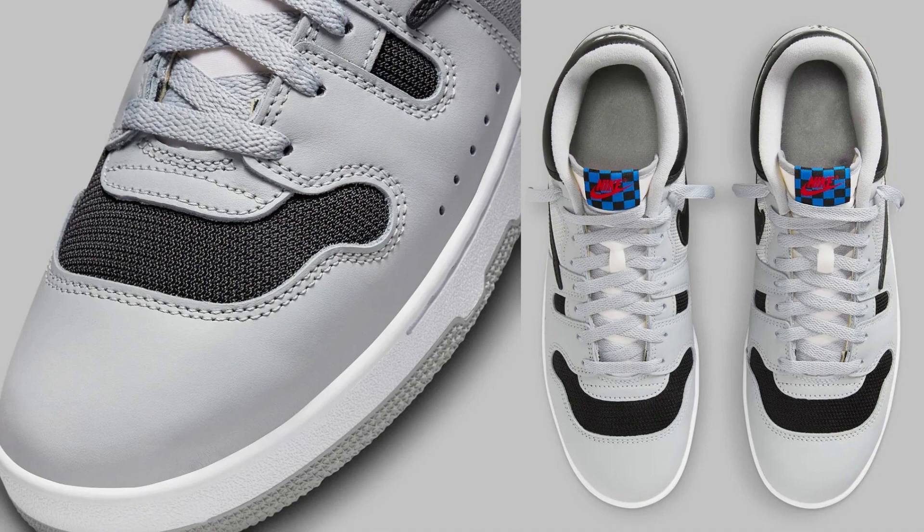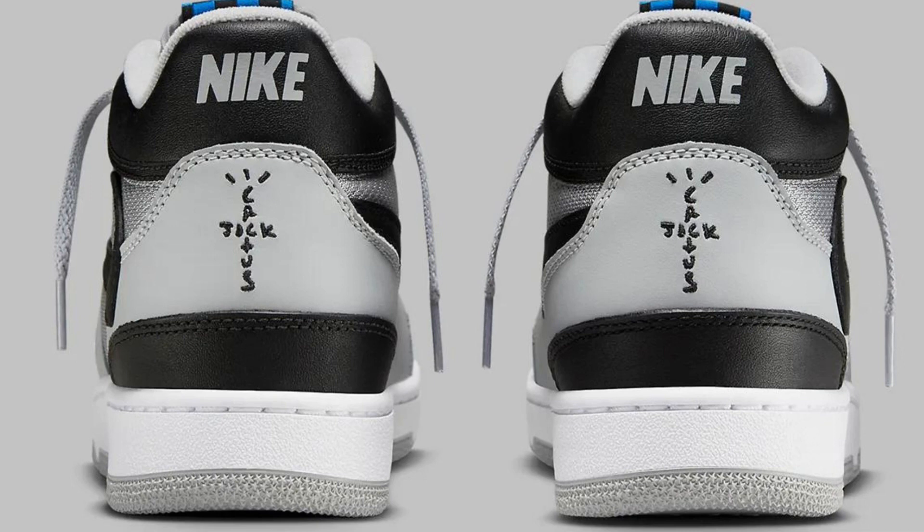The Travis Scott x Nike Mac Attack HF 4198-001 is a collaboration between the American rapper and Nike on a classic tennis sneaker. The shoe is set to release in Holiday 2023 for a retail price of $120.